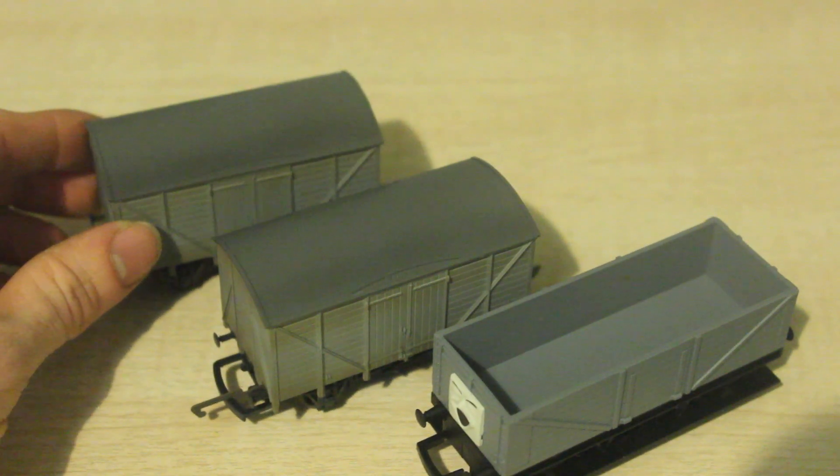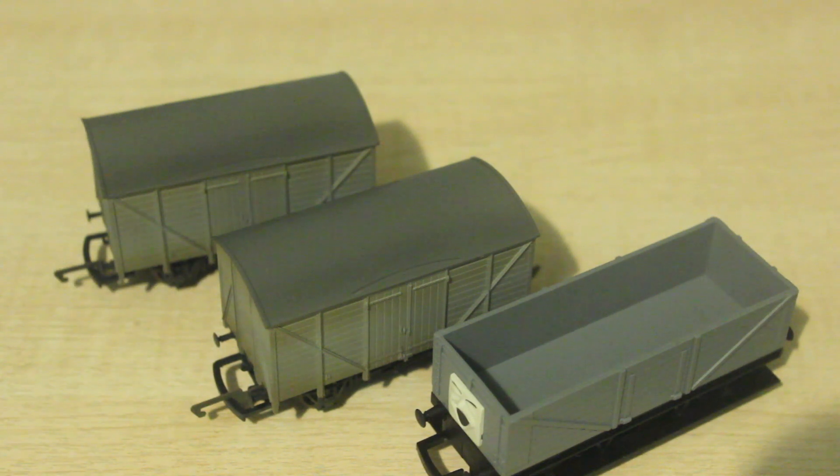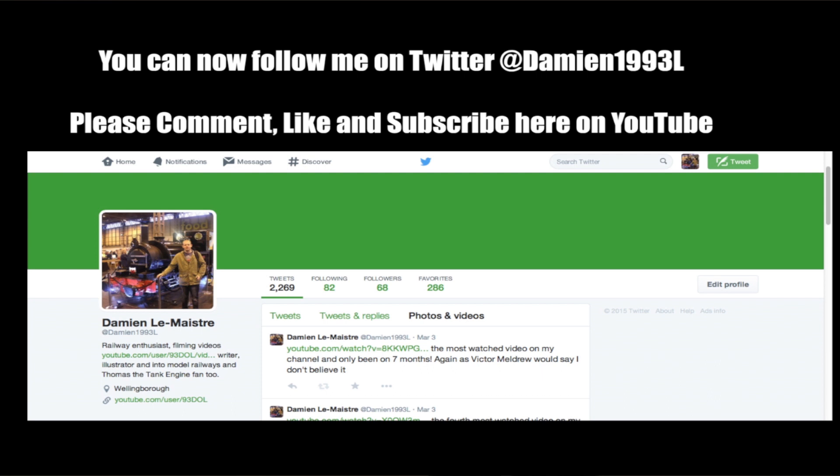So those are the three vans that I've got. If you've got any more questions that you'd like to ask on any of these items or any other rolling stock, please feel free to ask. There are links provided in the description below this video of all my previous reviews. And please follow me on Twitter and like, comment and subscribe to my channel here on YouTube. Thank you very much for watching and goodbye.